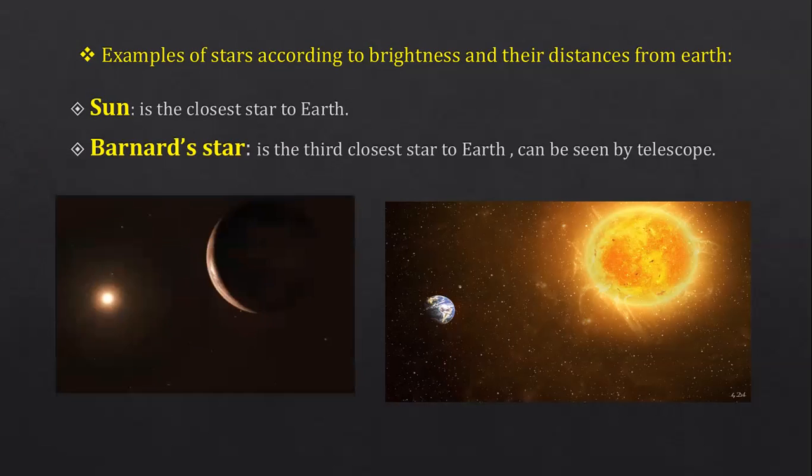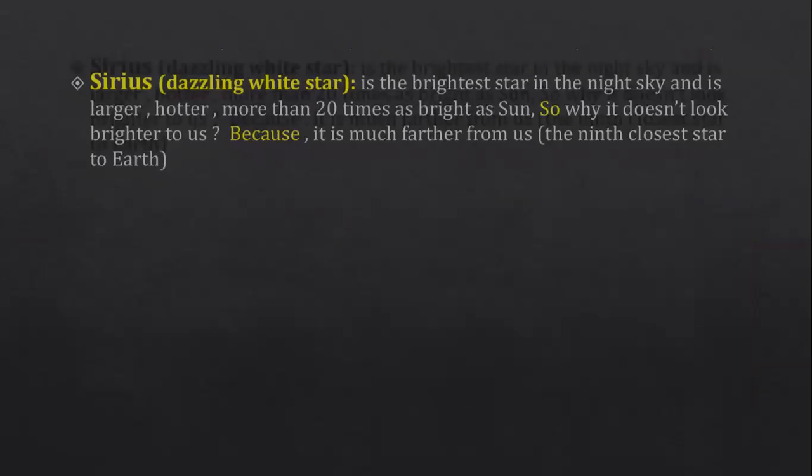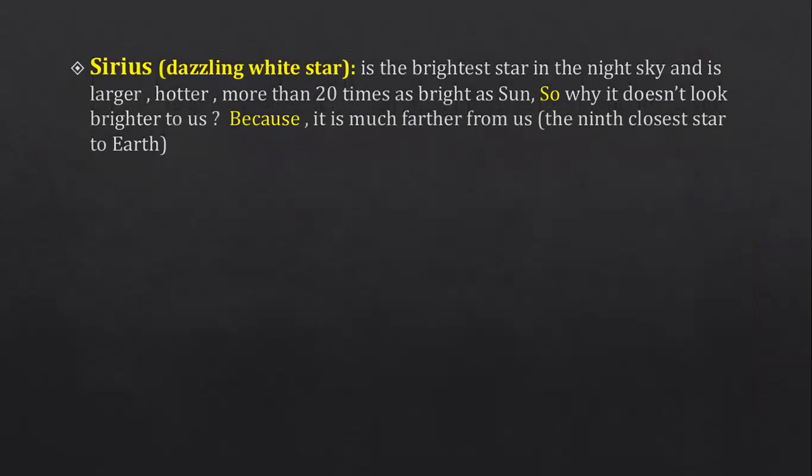Barnard's Star is the third closest star to Earth and can be seen using a telescope. Sirius — also called the dazzling, sparkling, shining white star — is the brightest star in the night sky.